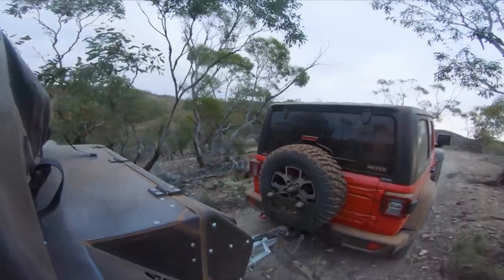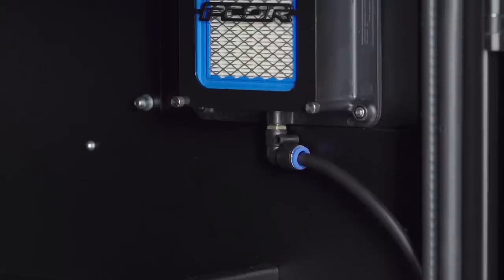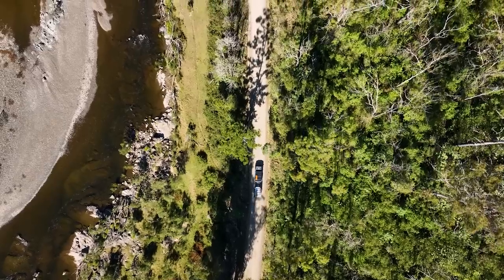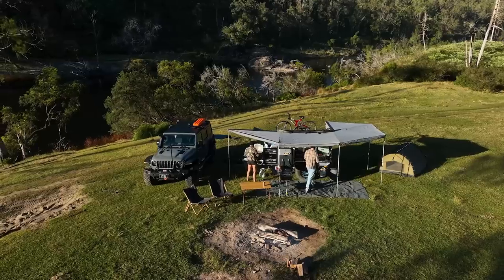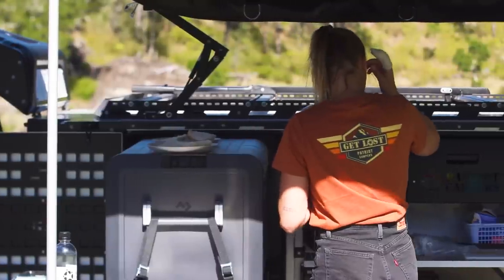Experience peace of mind while travelling with the Gen 2 X1N, featuring two P-Core air filters explicitly designed to keep dust and dirt at bay. These advanced filters ensure a clean, comfortable and healthy environment during your outdoor adventures.